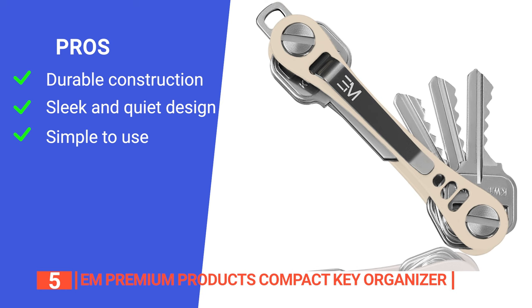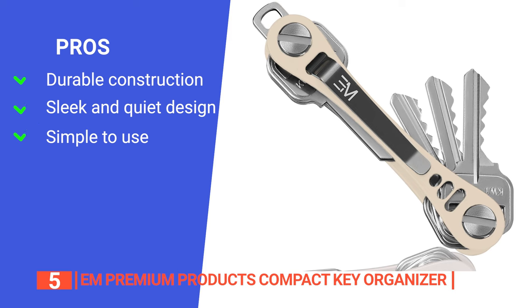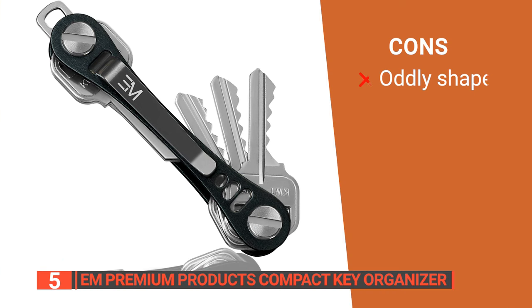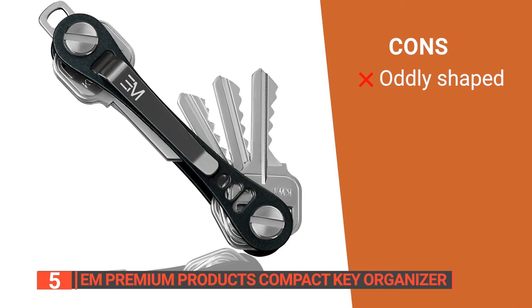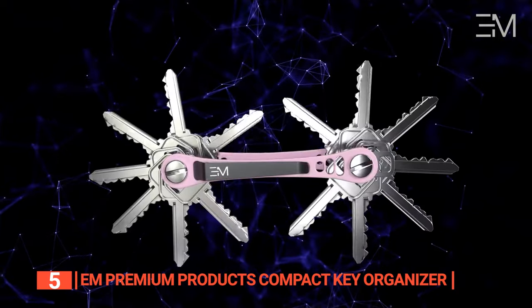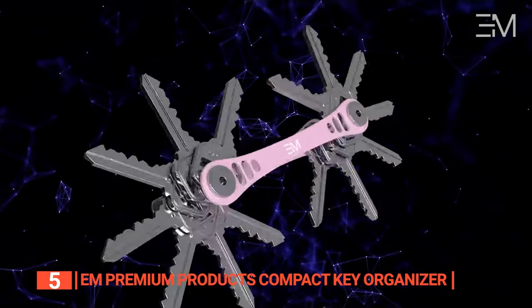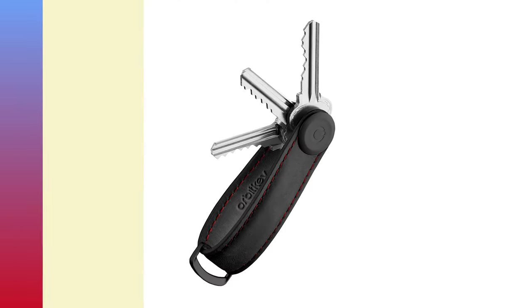It eliminates the bulk and jingle associated with traditional key chains and is hassle-free to access your keys. However, it holds up to 14 keys, which makes it strangely shaped. The EM Premium Products Compact Key Organizer is an excellent choice for those seeking a durable, organized, and pocket-friendly key solution.